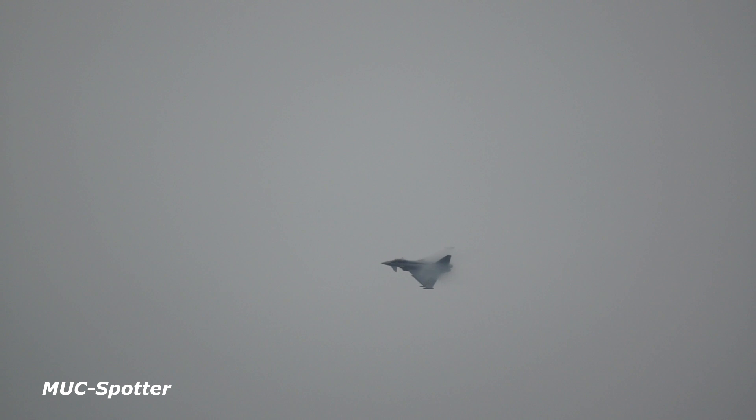One of the main attributes of the Eurofighter type is what helps it produce such excellent performance, as we see demonstrated here in terms of handling — the so-called carefree handling that the aircraft affords its pilot. And that is a function of the very advanced fly-by-wire control system.